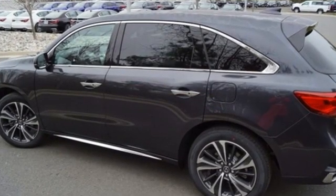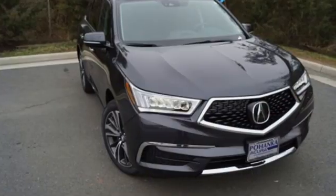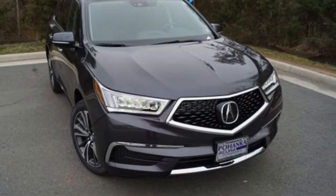Acura believes, if there's a better way, take it. If you've been waiting for the perfect time for a test drive, the time is now. Experience it today.